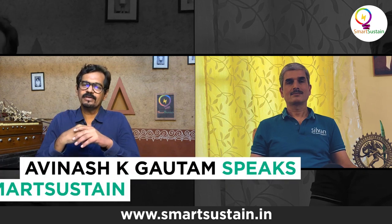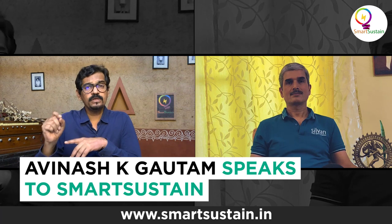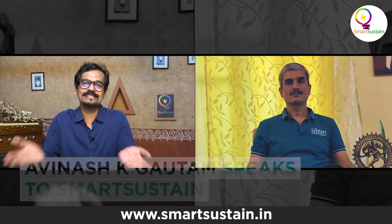We have Mr. Avinash K. Gautam, the CEO of Sylvan Innovation Lab, to talk more about this innovation. Avinash, tell me more about Sparsh.